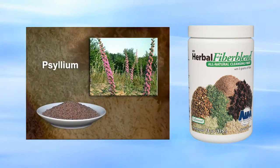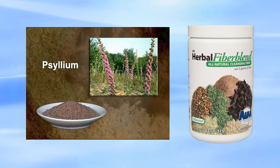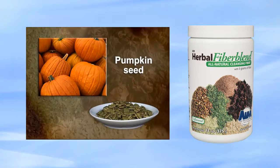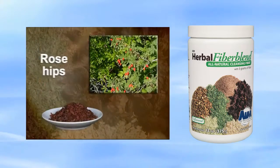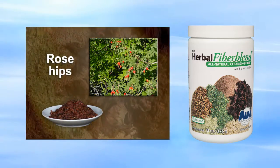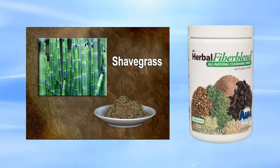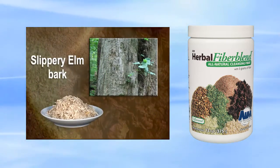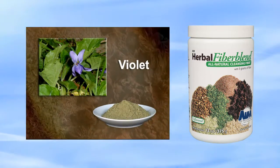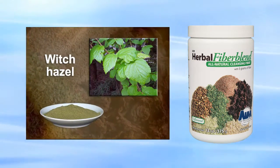Psyllium helps form bulky stools and softens stools. It's a natural source of fiber and also removes excess cholesterol. Pumpkin seeds expel parasites. Rose hips has a calming effect to reduce stress and helps fight infection. Shave grass expels parasites. Slippery elm bark acts as a mucilage. Violet cleanses and expels parasites. Witch hazel acts as a mucilage.